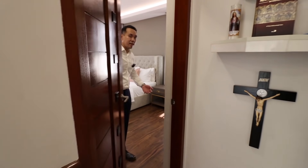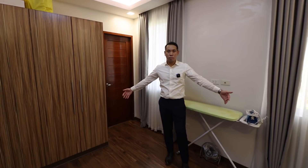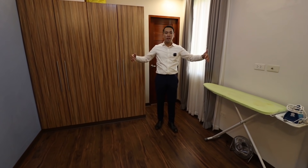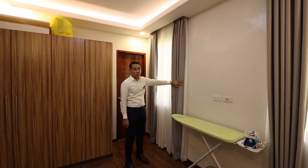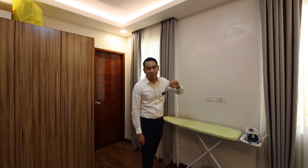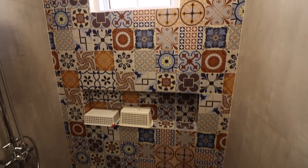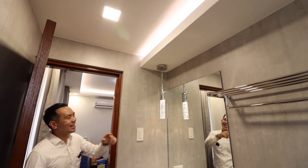The second bedroom isn't furnished but already comes with built-in cabinetry. It's a good size, especially for children, and features cove lighting, two windows with curtains, and an LG inverter split-type air conditioning unit. It also comes with its own solo bathroom, which once again features the same distinctive tile design and a nice lamp beside the mirror.